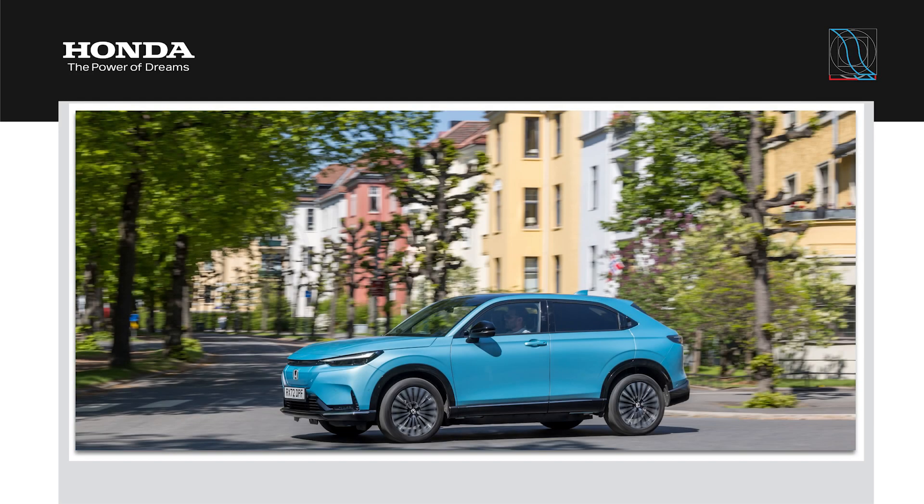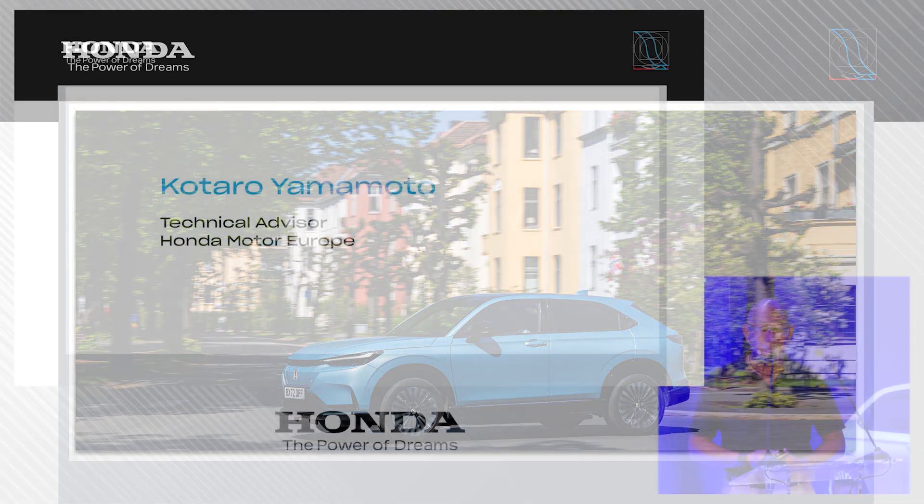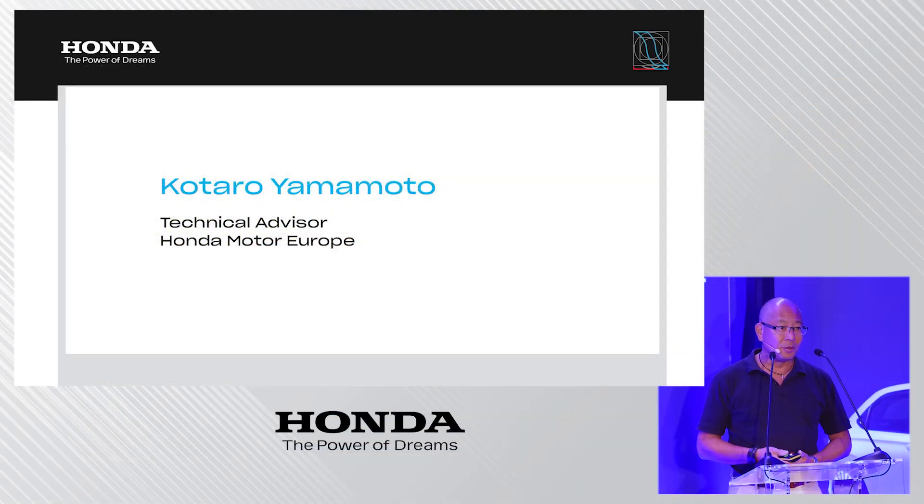Good morning and a very warm welcome from my side. I'm delighted to introduce the all-new e:NY1, the all-electric new model from Honda here in Oslo. You may have already seen the car in pictures or at one of our recent media events and presumed it is just an electrified HR-V — which is not the case, and it's quite important to understand why.